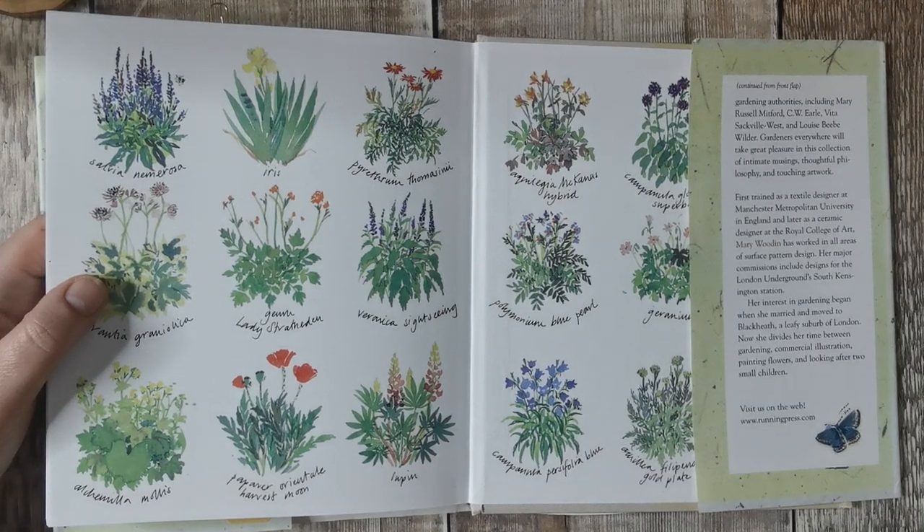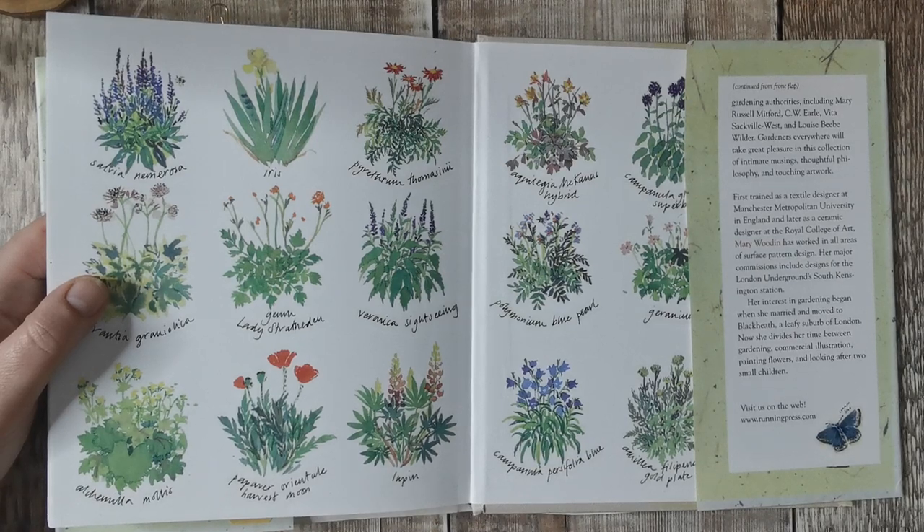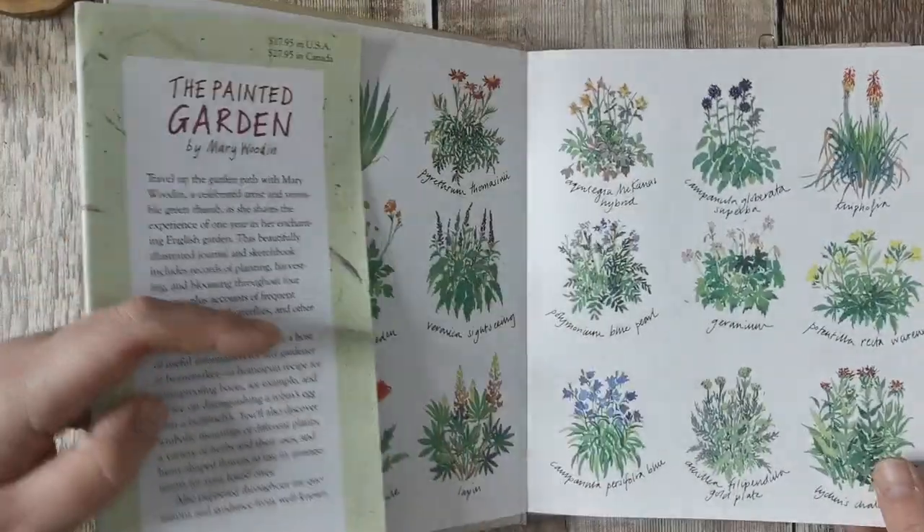It says she trained as a textile designer at Manchester Metropolitan University in England and later as a ceramic designer at the Royal College of Art. Wow. Mary Woodkent has worked in all areas of surface pattern design. Her major commissions include designs for the London Underground, South Kensington Station. Her interest in gardening began when she married and moved to Blackheath, a leafy suburb in London. She now divides her time between gardening, commercial illustration, painting flowers, and looking after two small children. Oh, how wonderful. That's beautiful.